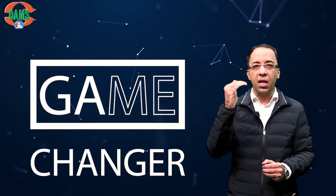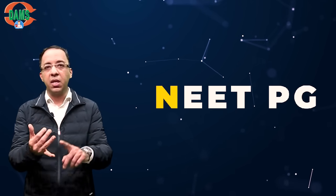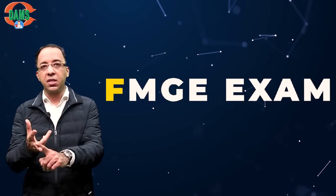They simulate the real difficulty level of exams like NEET PG, INI CET, and the FMG exam.